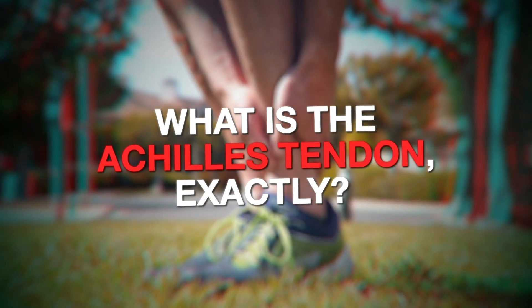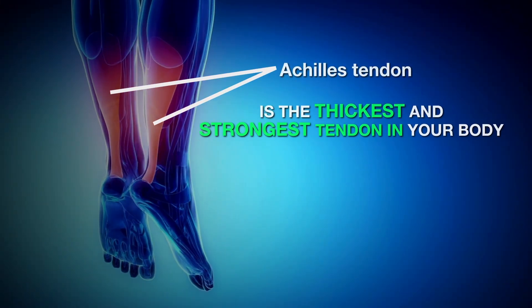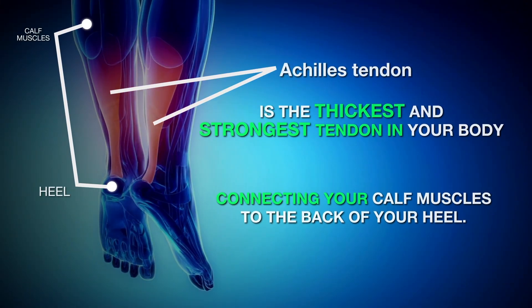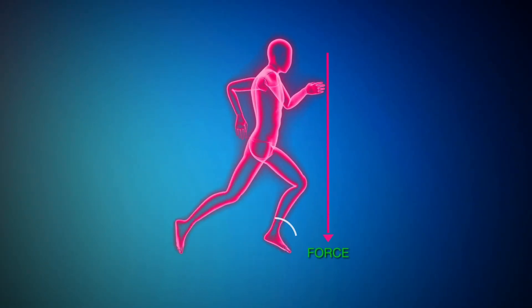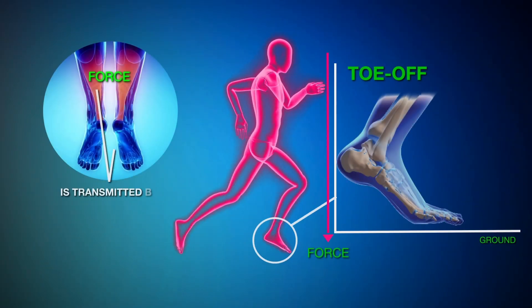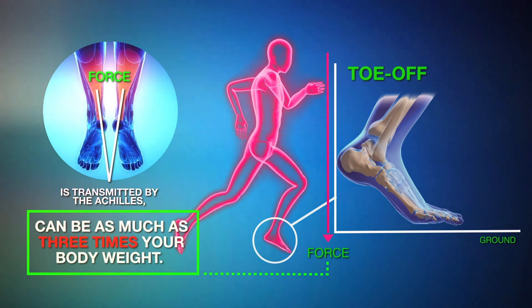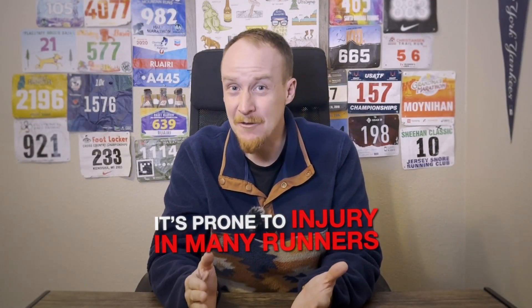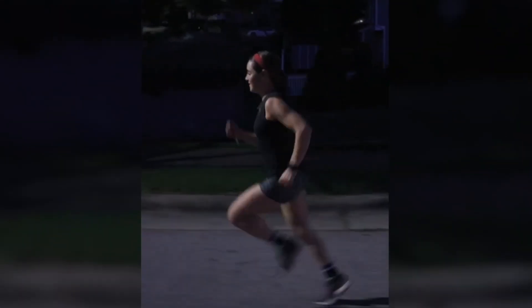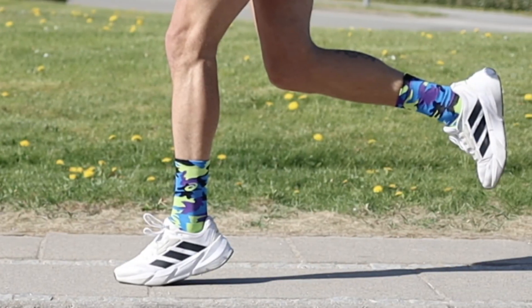What is the Achilles tendon exactly? The Achilles tendon is the thickest and strongest tendon in your body, connecting your calf muscles to the back of your heel. Virtually all of the force generated when you toe off the ground during running is transmitted by the Achilles, and this force can be as much as three times your body weight. The faster you run, the more strain you put on your Achilles tendon. It's prone to injury in many runners, but particularly those who do a lot of speed training, uphill running, or use a forefoot striking style.